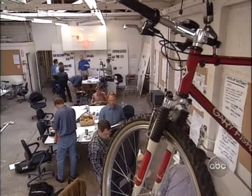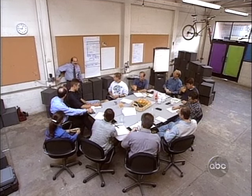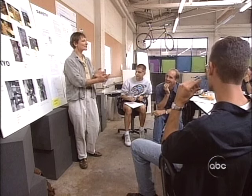Nine in the morning, day one, and these people have a deadline to meet. Welcome to the kickoff of the shopping cart project. This is Palo Alto, California, in the heart of Silicon Valley, and these are designers at IDEO, probably the most influential product development firm in the world.